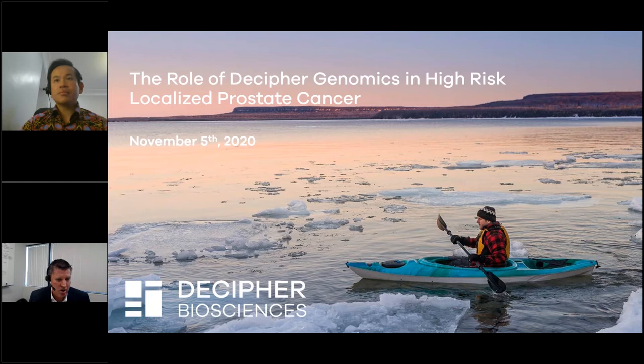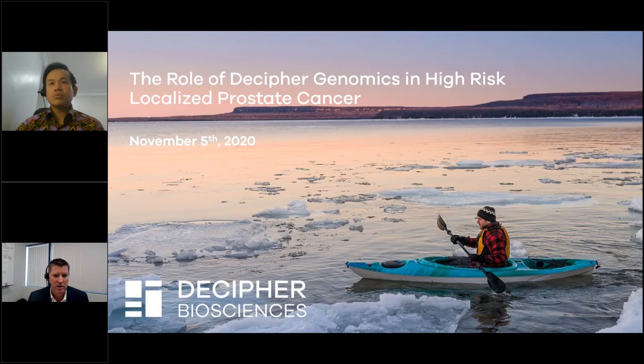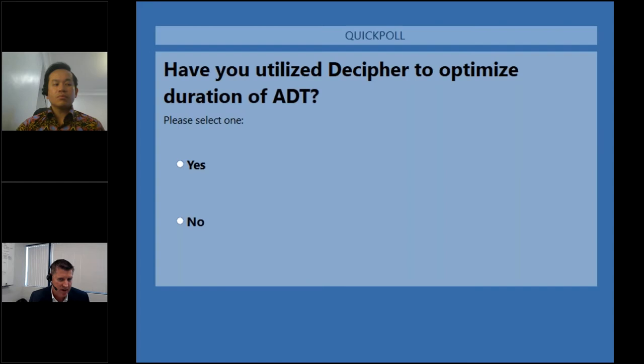The next poll is on your experiences utilizing genomics in prostate cancer — a simple question if you've used Decipher, yes or no, in your past clinical experience. It looks like predominantly most people have some experience; about two-thirds have used Decipher. And the last poll: have you utilized Decipher to optimize duration of ADT? Today we'll be talking specifically about utilizing it for the duration of ADT. It looks like only about a third have used it for altering the duration of ADT.